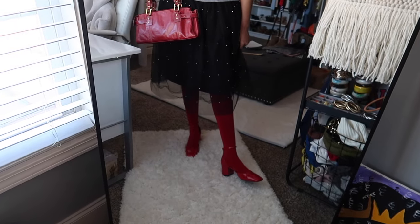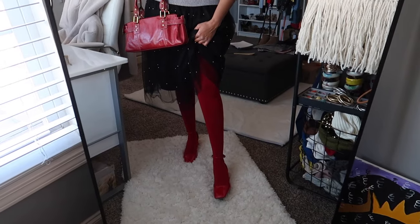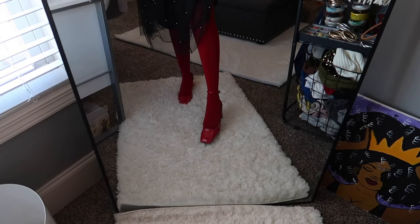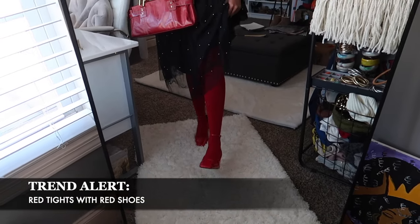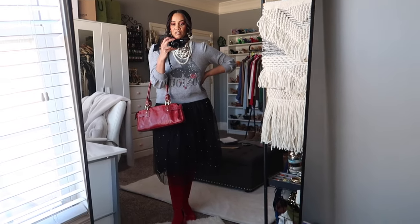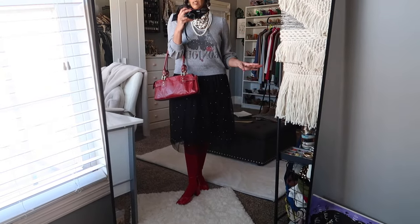Another star of the show are these red tights from Sheer Tex — I absolutely love them. Red tights aren't for everybody, but I've been seeing them styled in so many ways, so I had to get a pair. Shipping took a really long time, but I love them. I also have on red shoes from Zara — a black heel that ties up the ankle. Red tights with red shoes is a trend I've been seeing a lot lately, so I wanted to try it out.